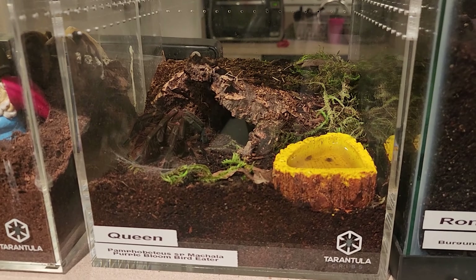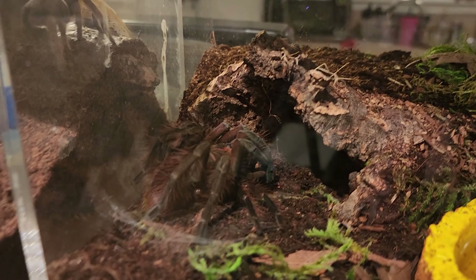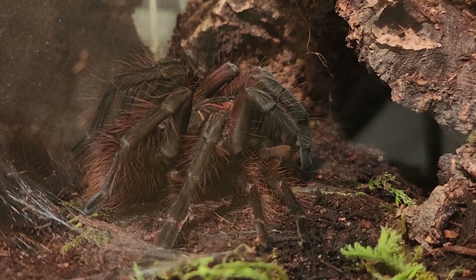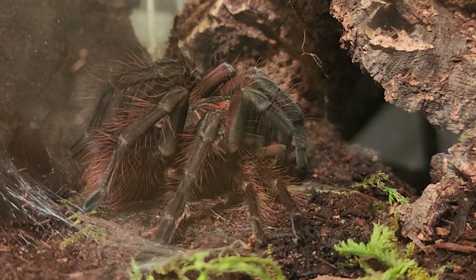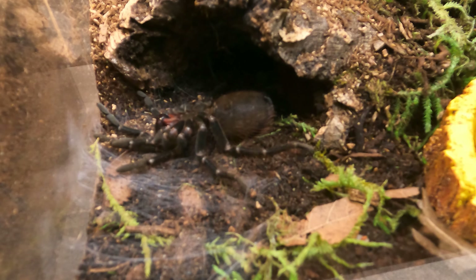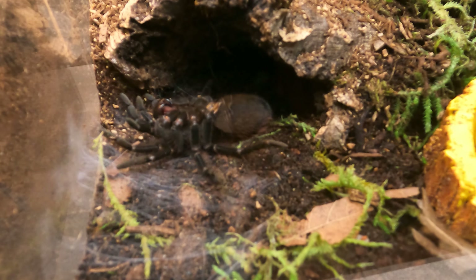Today was a very good, exciting day. My Machala molted. This morning when I left for work, I saw her making a molt bed. I had my suspicions, but I wasn't quite sure. Came home at lunch, started a time lapse, and I am super stoked.